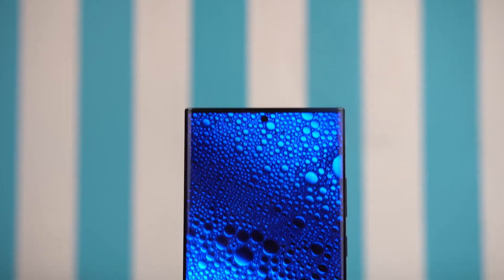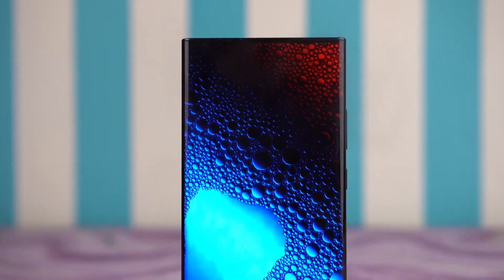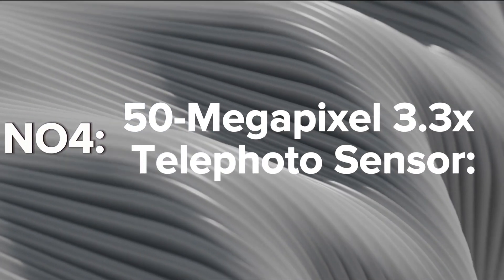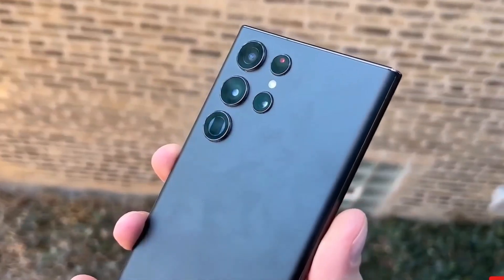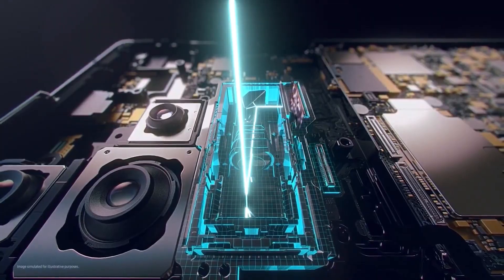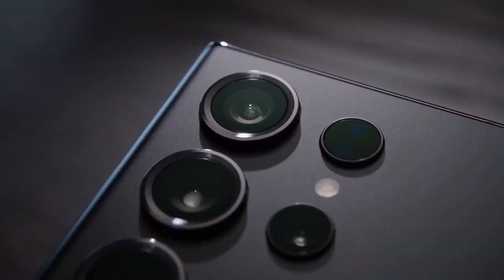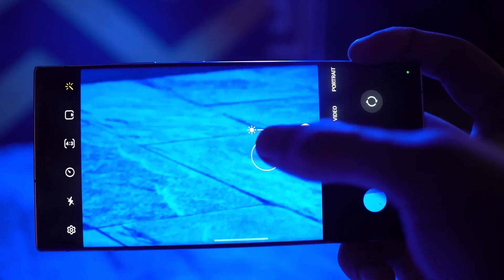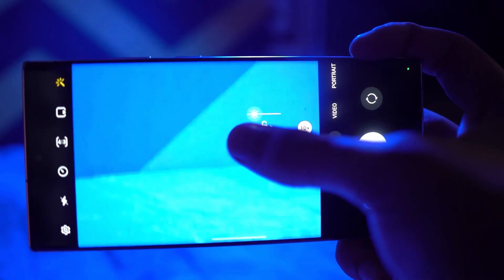50-Megapixel 3.3X Telephoto Sensor: The S24 Ultra is rumored to sport a 50-megapixel 3.3X telephoto sensor, a substantial improvement over the S23 Ultra's 10-megapixel sensor. This promises to enhance image quality and zoom capabilities.